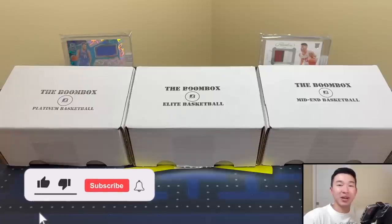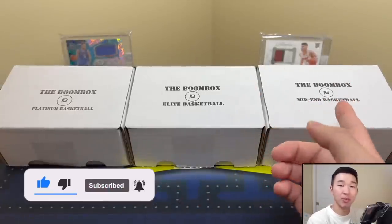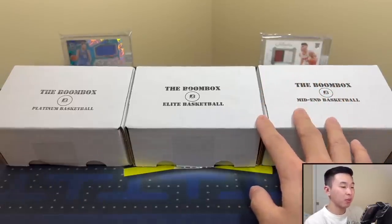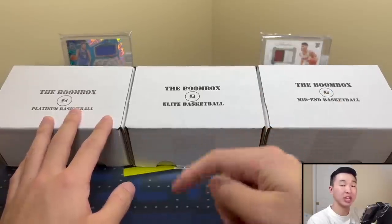What's going on guys, welcome back to a new video. Today we are opening the Boombox Elite, Platinum, and Mid-End basketball boxes for the month of November. These are subscription repack products that come straight to your door. There's also a football one which we'll do later in the month, so stay tuned. Hopefully we pull some cool stuff today - links in the description.